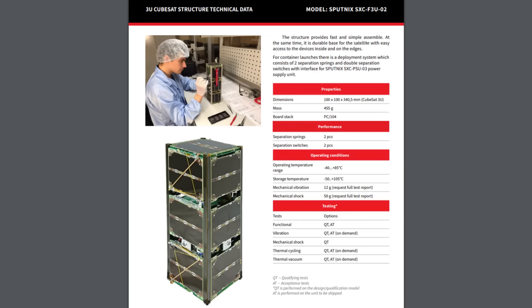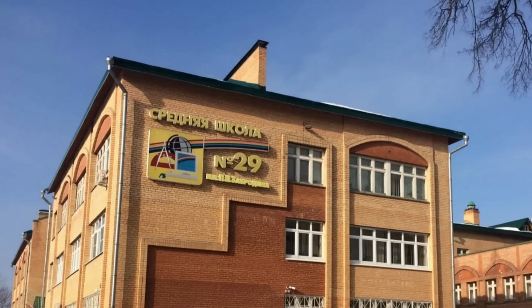Welcome back to the Save it for Parts channel. Recently I got a really interesting email from a fellow in Russia who works with an educational CubeSat. These are small low-cost satellites that can be launched by schools, educational institutions, or low-budget research groups — kind of the entry-level satellite. This one is apparently being run by School29, which is outside of Moscow.